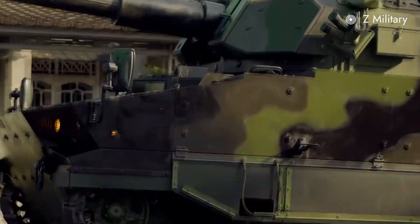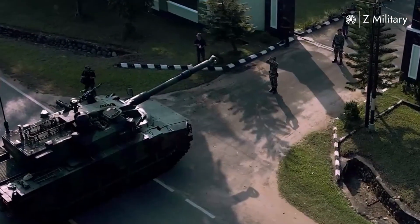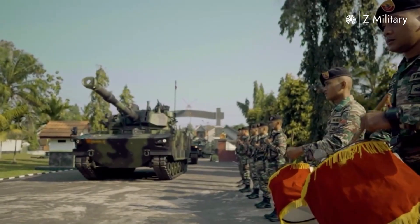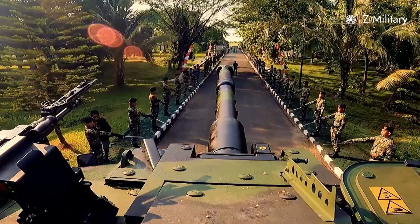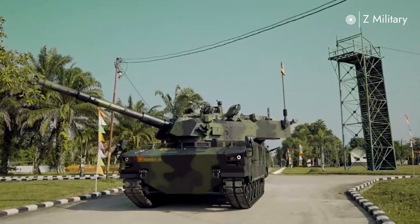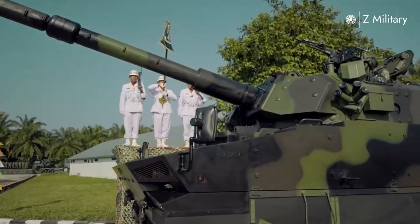The Harimau represents more than just a combat vehicle for Indonesia — it marks a leap in defense industry capability, enhancing self-reliance while benefiting from Turkish expertise. For Turkey, it demonstrates the export potential of its defense technology. Together, the two nations have produced a tank that embodies efficiency, adaptability, and modern firepower.